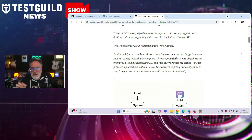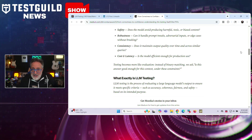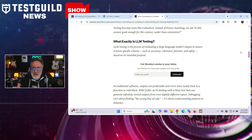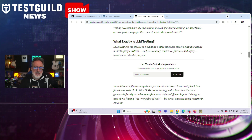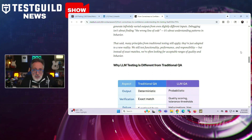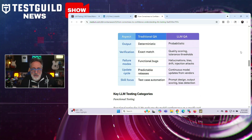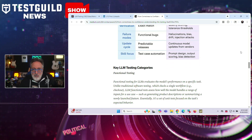Instead, Monica recommends testers focus on confidence, not just correctness. She outlines five key dimensions: groundedness, safety, robustness, consistency, and cost. Classic testing methods also need to adapt. Functional testing means checking ranges of valid outputs. Regression testing means comparing behavior before and after updates. And safety testing involves prompts designed to reveal bias or toxicity. In her conclusion, LLM testing is about building trust in evolving, unpredictable systems, and testers must measure acceptable ranges, not perfect answers.